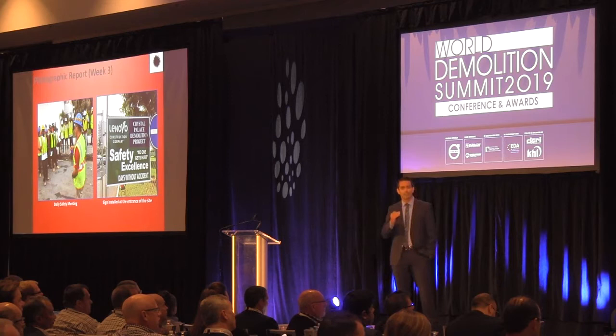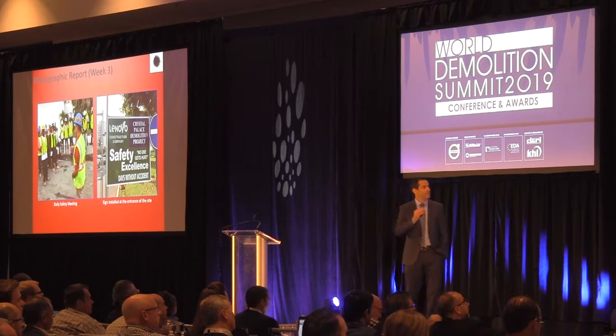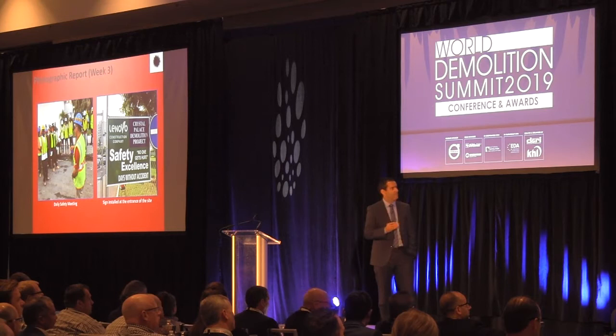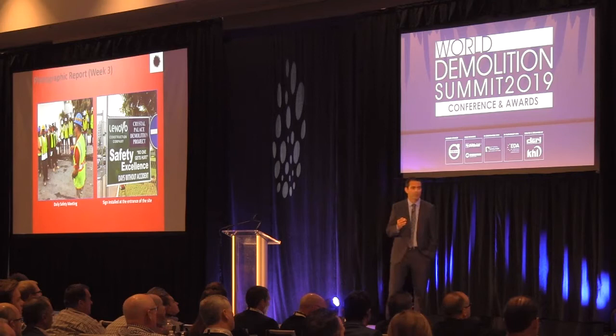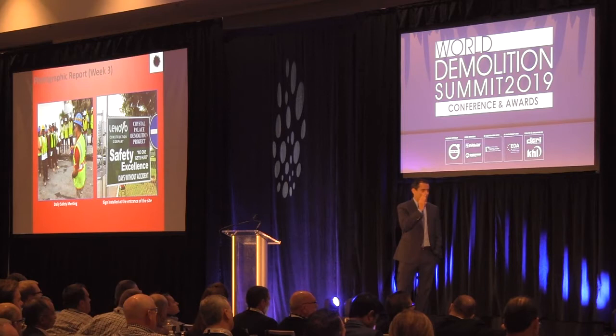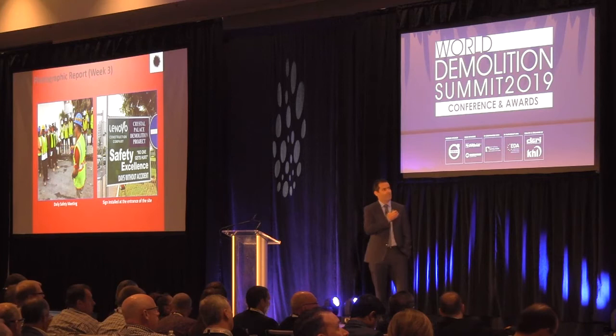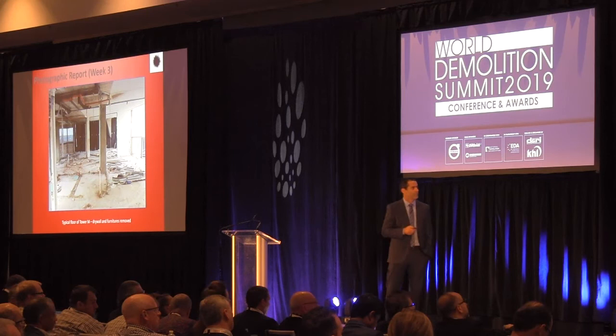Every week we gave the client a report showing photographs, physical progress, and exactly what was going on with our job. Daily safety meetings were really important because most of these workers had never worked with demolition before — we had to teach them how to work properly. It was tough, but at the end it was good because we passed through all of this without a single accident.